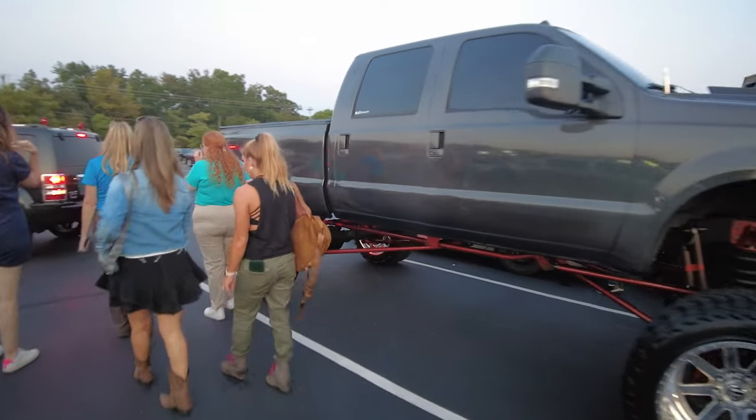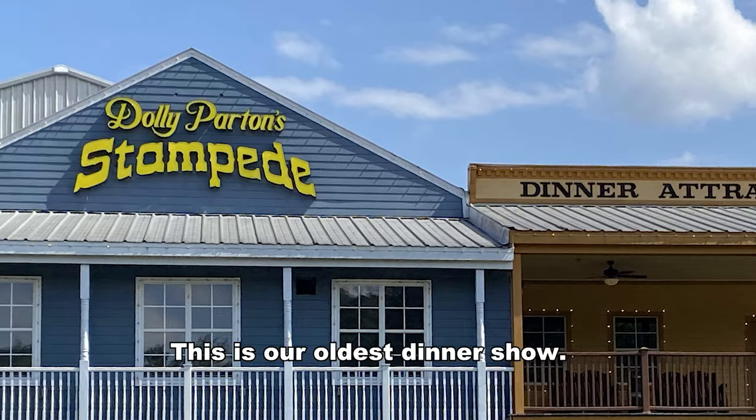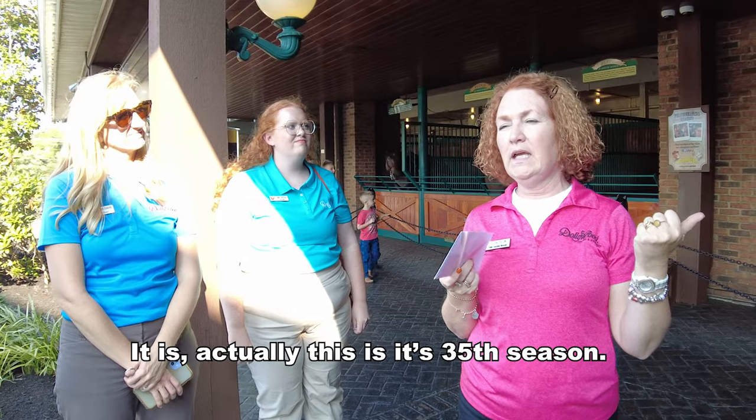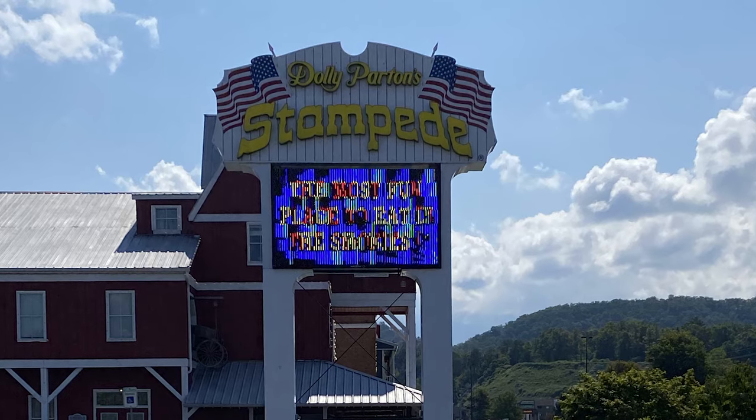Our first time to Dolly Stampede. This is our oldest dinner show — this is the 35th season. The Pigeon Forge location of Dolly Parton Stampede first opened all the way back in June of 1988.